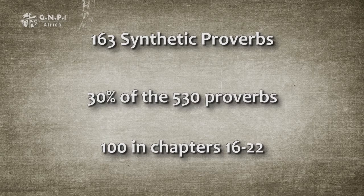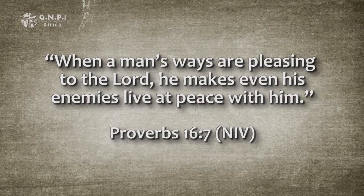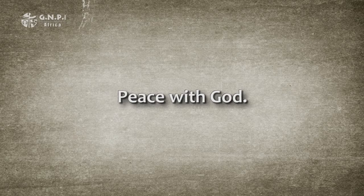Let's look more closely at some synthetic proverbs. The first one is found in chapter 16, verse 7, where an amazing principle is revealed. The proverb says: 'When a man's ways are pleasing to the Lord, he makes even his enemies live at peace with him.' There are two kinds of peace in this proverb. The first and most important is peace with God — a man whose choices in life lead him down a path pleasing to God must do so according to God's spiritual guidelines.